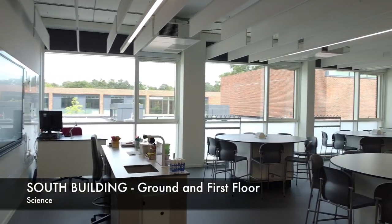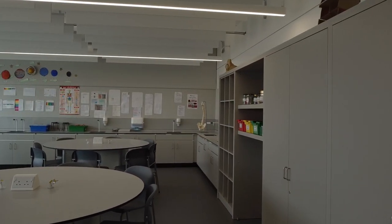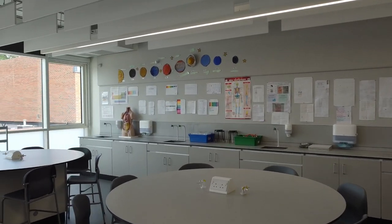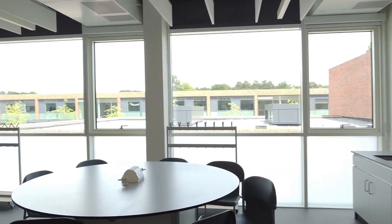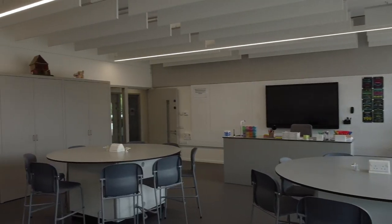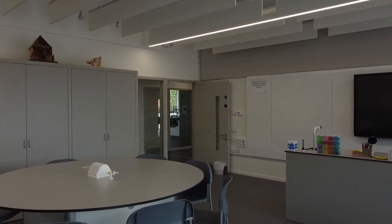This is one of our science laboratories where you will do lots of exciting experiments. The science department is housed on the ground floor and the first floor of the south building, and all the rooms are laid out in a similar way with circular tables, which are perfect for the practical activities. You'll do science for all five years while you're at Oakmore School, studying physics, chemistry and biology.